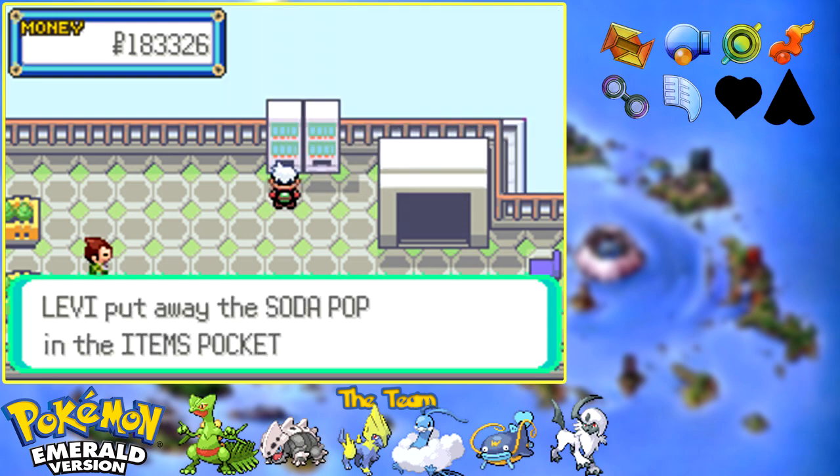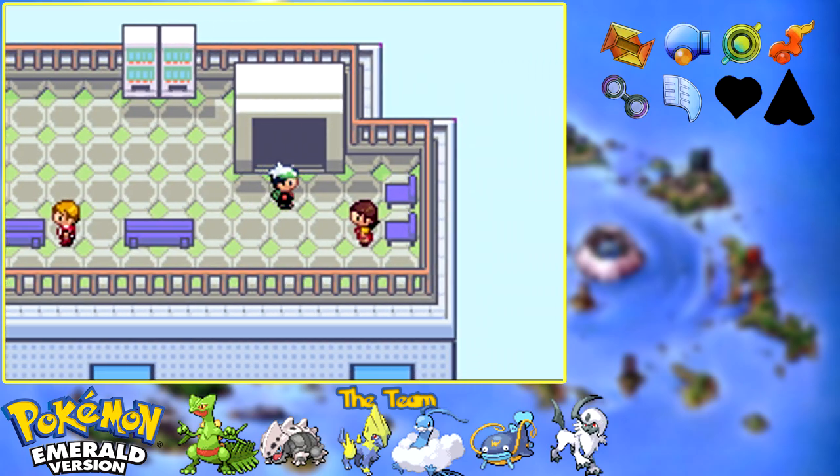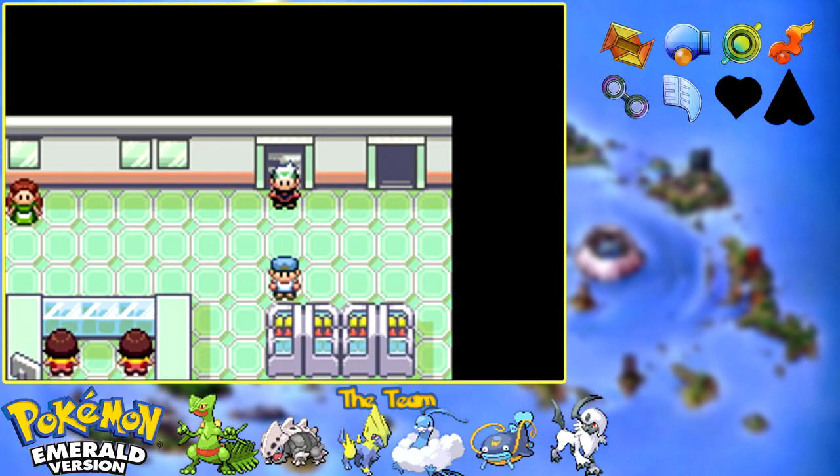There are also vending machines here. This is probably the best place to get Soda Pop because it's a lot faster than getting it from the other guy. There are lemonades which are technically a better value. There are vending machines all over the place in future games, but in this game there's just those two - same as it was in Generation 1.